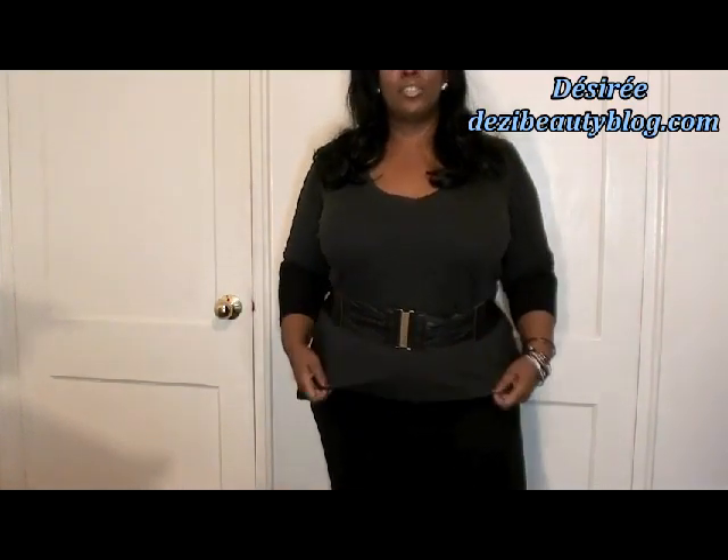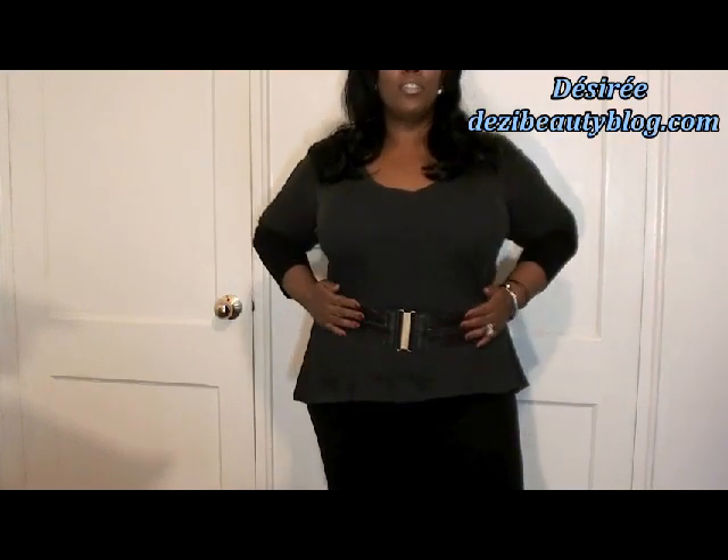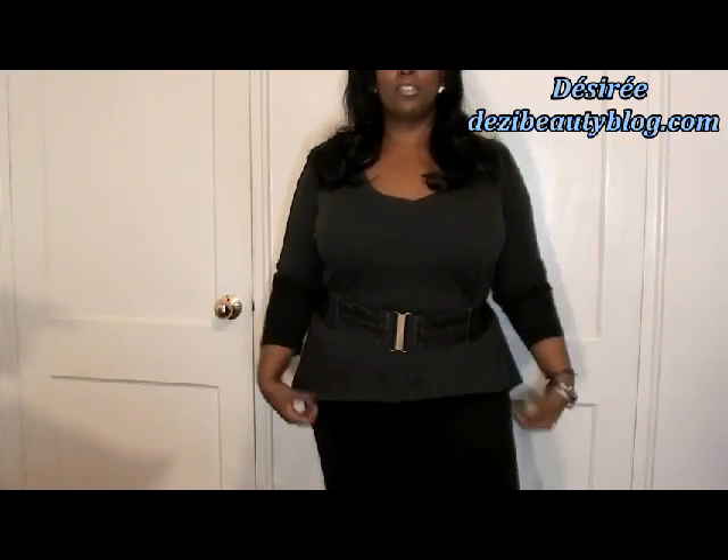I wore it with some black pants and I have on some black flats. I really do love this t-shirt. I love the cut, I love the look, I love the feel of the material. I like the fact that this t-shirt is just not your average t-shirt — it definitely can be converted into a different look just with a simple belt. It looks completely different.